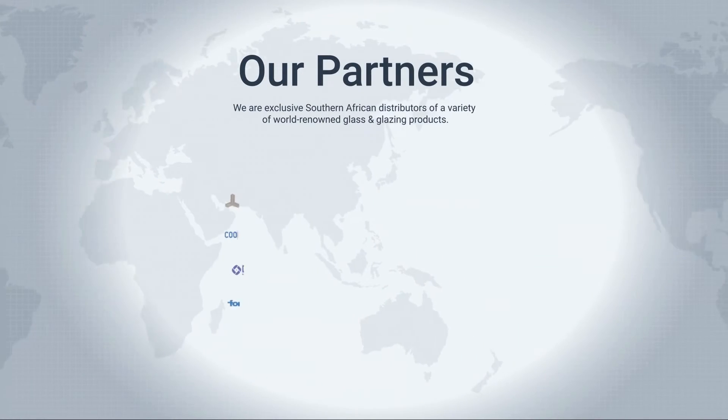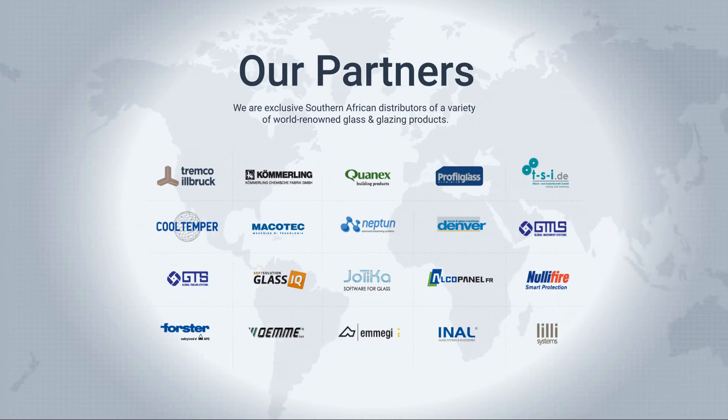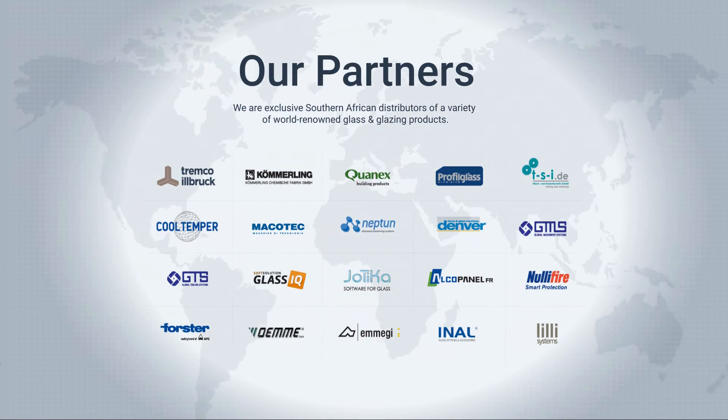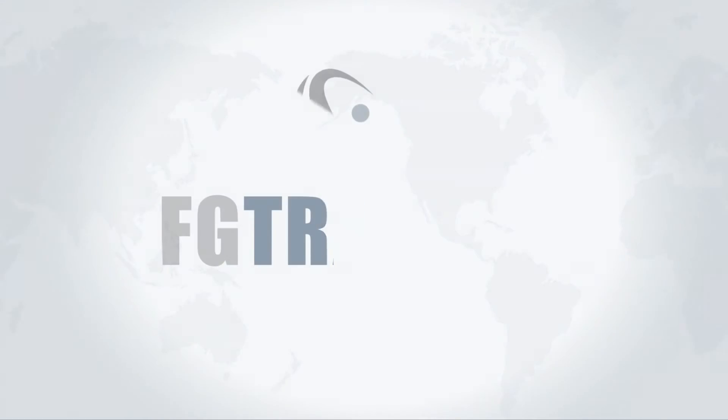FG Trading is dedicated to finding a solution for all your glass and glazing requirements, whether you are looking for products and machinery, or a partner to assist you in design, product development, planning, and implementation of new factory layouts.